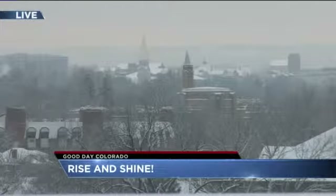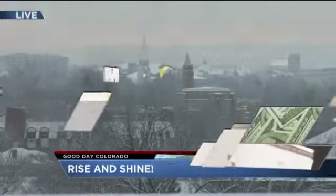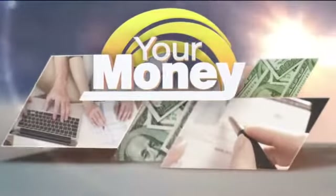It looks pretty but it is frigid out there. The roads were already so cold to begin with and now they are icy because of the snowfall, so you want to be really careful. We do weather and traffic every 10 minutes to keep you up to date and safe.